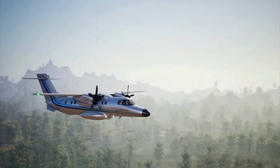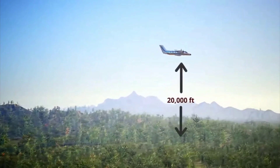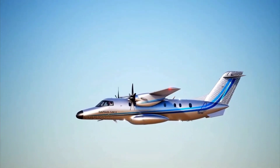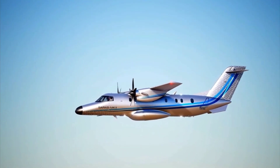The aircraft's maximum cruise speed is 500 km per hour at an altitude of 20,000 feet. The aircraft is capable of clearing minimum enroute altitude requirements of 21,000 feet with one engine inoperative.